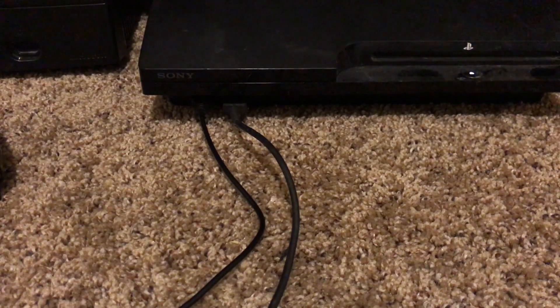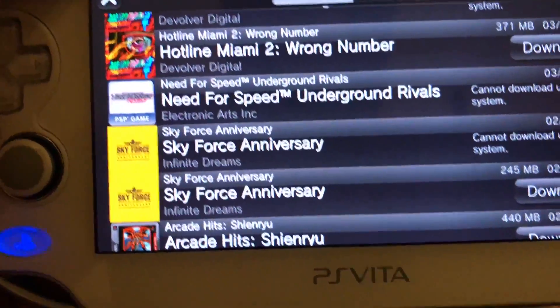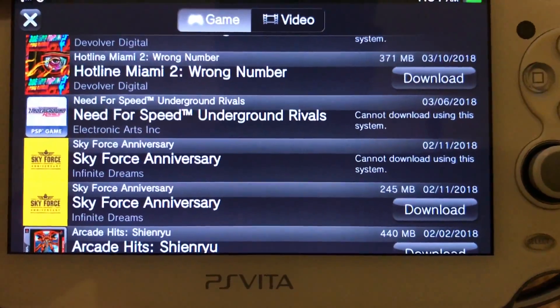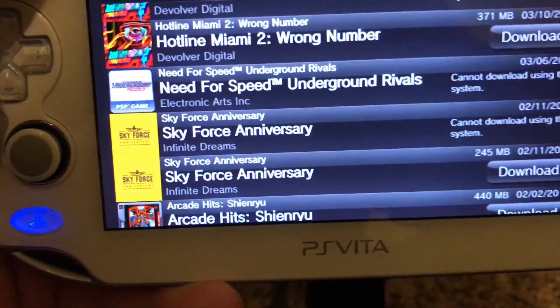You're here with Not Another Game Collector. This is just going to be a short tutorial video on how to put PSP games onto your PlayStation Vita that you can no longer find in your downloads list on your Vita in the store, or not available in the store to even purchase on the Vita. For example, here is Need for Speed Underground Rivals — it says 'cannot download using this system', so you will need to plug it into your PS3 to download this game.